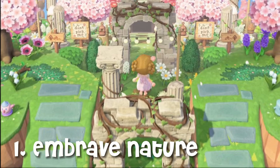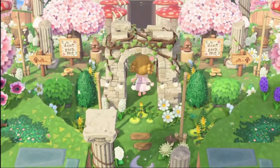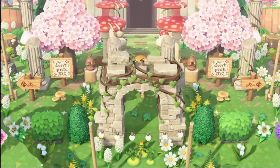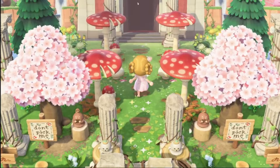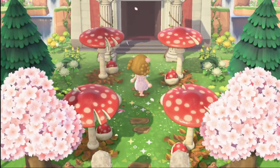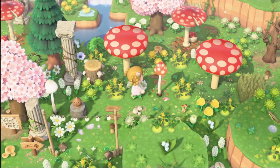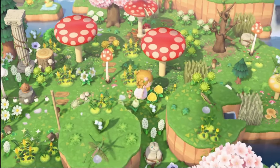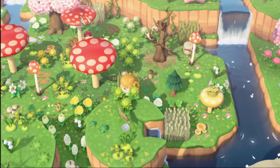Number one: embrace the natural. Fairy core is all about the natural and the magical. Incorporate lots of flowers, trees, bushes, weeds, glowing moss, and mushrooms into your island design. Create lush flower-filled meadows and mushroom forests and gardens.